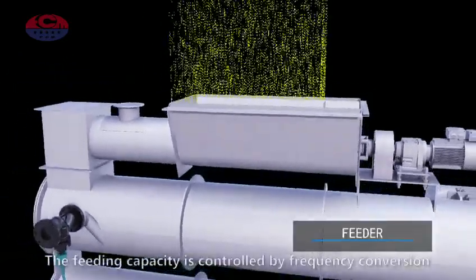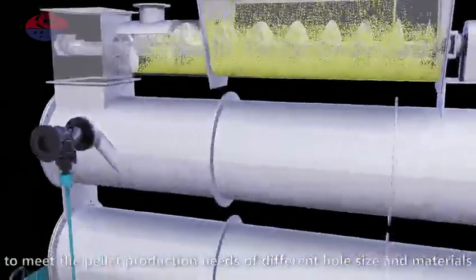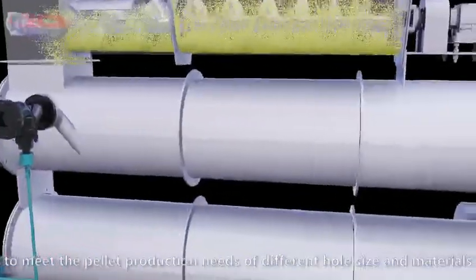Feeder. The feeding capacity is controlled by frequency conversion to meet the pellet production needs of different hole size and materials.